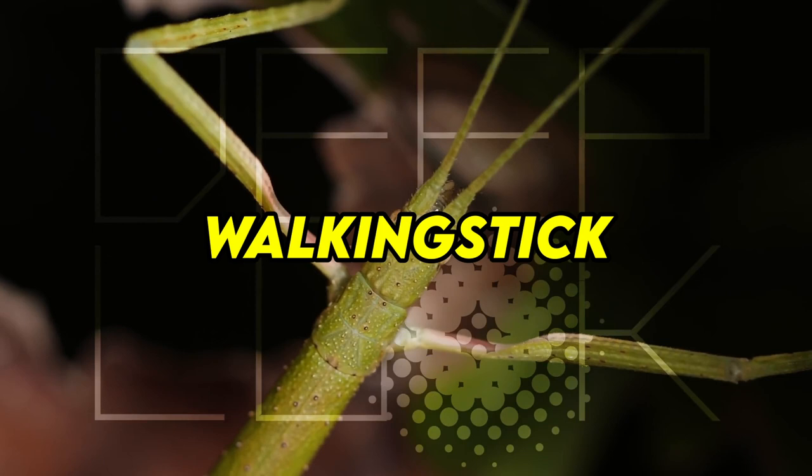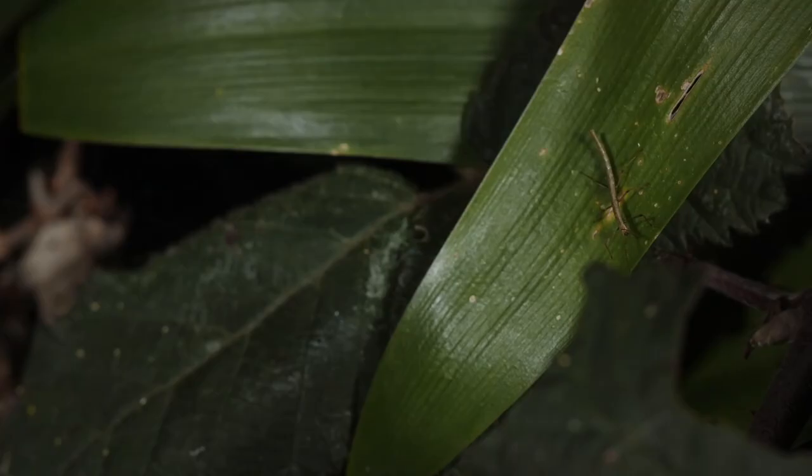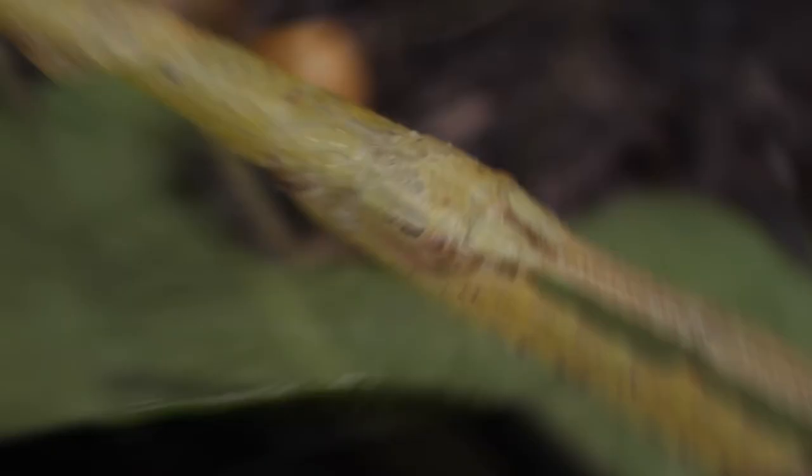Number 10: Walking Stick. These insects belong to the order Phasmatodea, and as their name implies, they mimic sticks or twigs. Certain species found in tropical regions also resemble leaves. With the exception of Antarctica and Patagonia, they are present everywhere on Earth. They are almost invisible when they stop moving, which they do when they detect a predator close by.